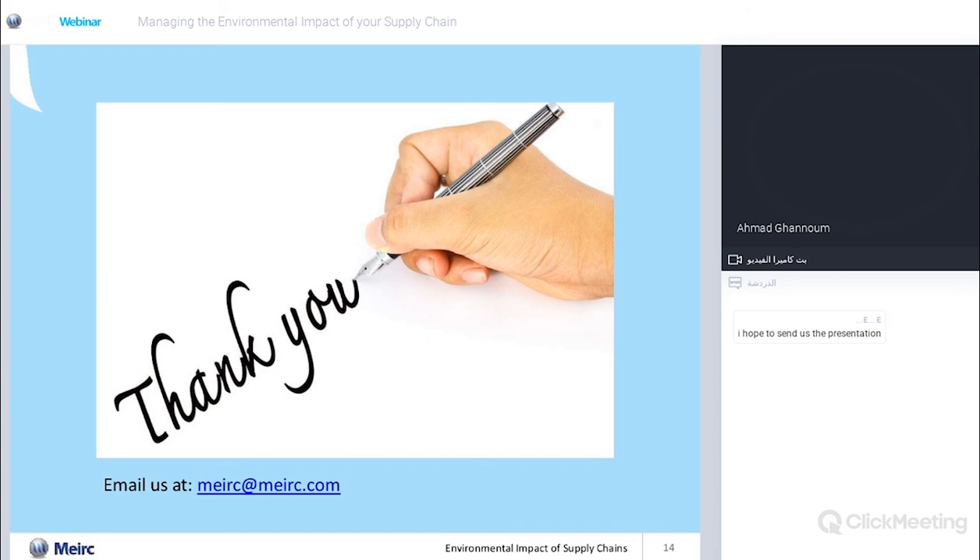Ahmad will be sharing the slides from the presentation with all participants. The webinar will also be posted on YouTube, so you'll be able to access the whole thing as well.